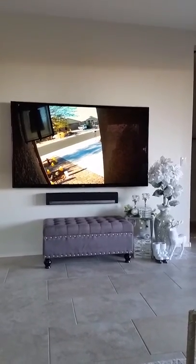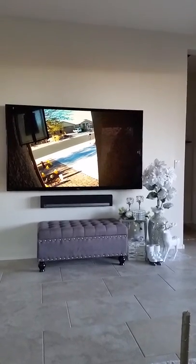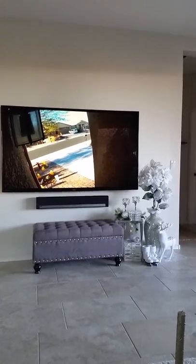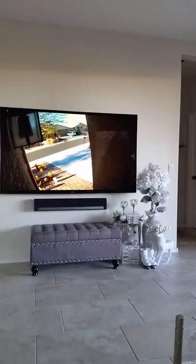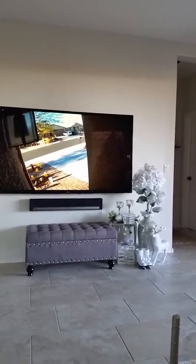As you can see, the front door has been displayed on our TV. This is very practical. If somebody were to go ahead and ring the doorbell, you could easily flip from viewing your TV or Fire TV movies to actually seeing the display of who's at your front door for security reasons.